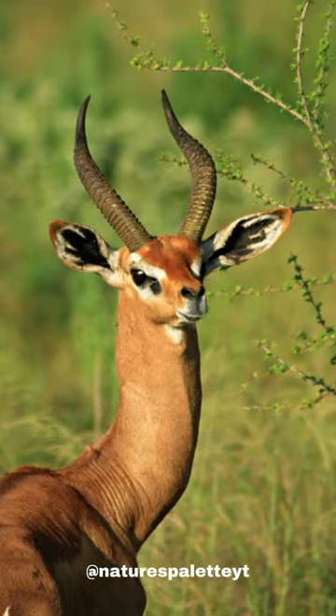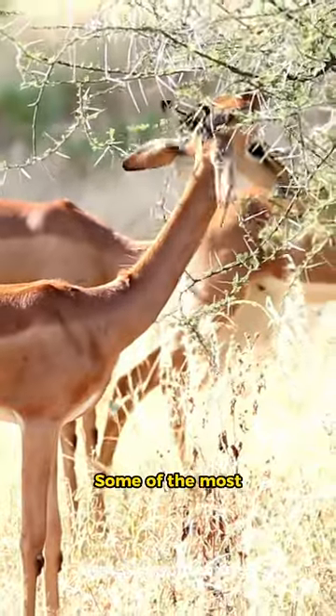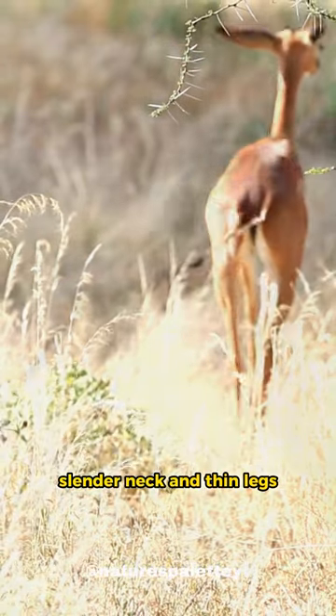Garinuk facts. They look like a cross between an antelope and a giraffe. Some of the most notable characteristics of the garinuk are its long, slender neck and thin legs.